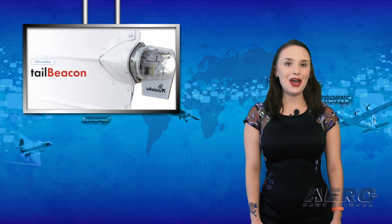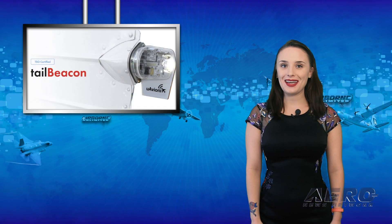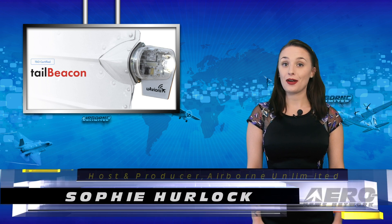Welcome back to Airborne Unlimited. I hope you had a wonderful long weekend. I'm your host, Sophie Herlock.